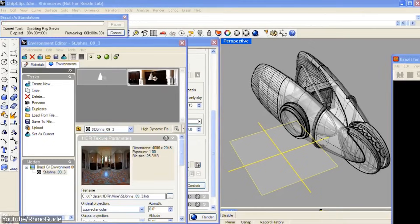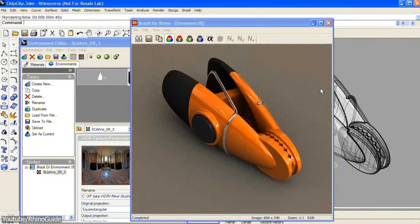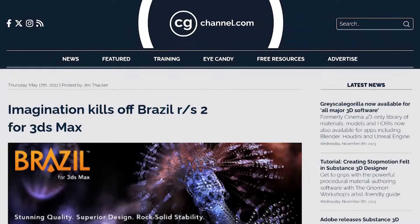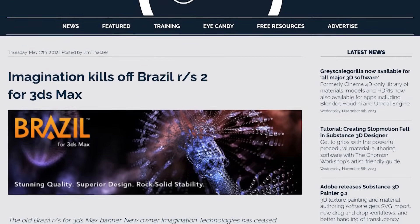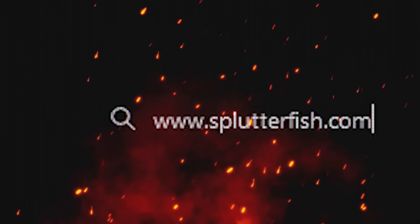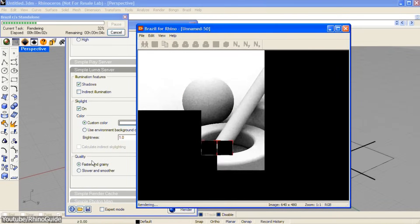So how come no one is talking about it now? Well, to be honest, this one was a bit odd. The story took unexpected turns in 2012 — just one month after the release of Brazil SDK, a toolkit based on the engine — when Imagination Technologies dropped a bombshell by announcing that they would no longer accept new purchases of the software, alongside the retirement of the Splatterfish website. There was no explanation behind this decision, at least not any that I could find. And just like that, the engine was abandoned.